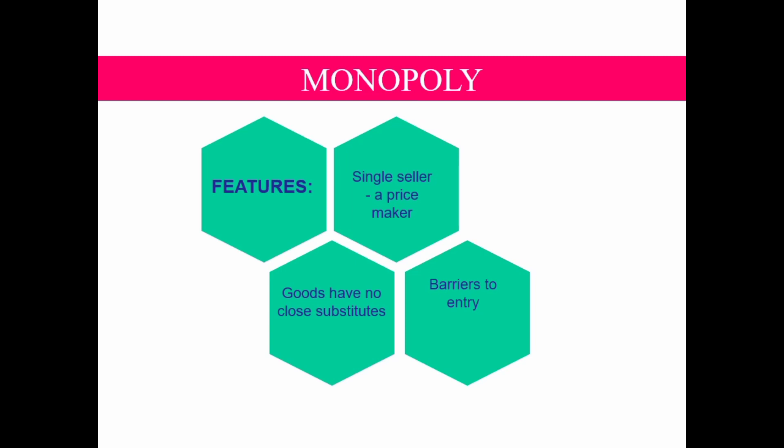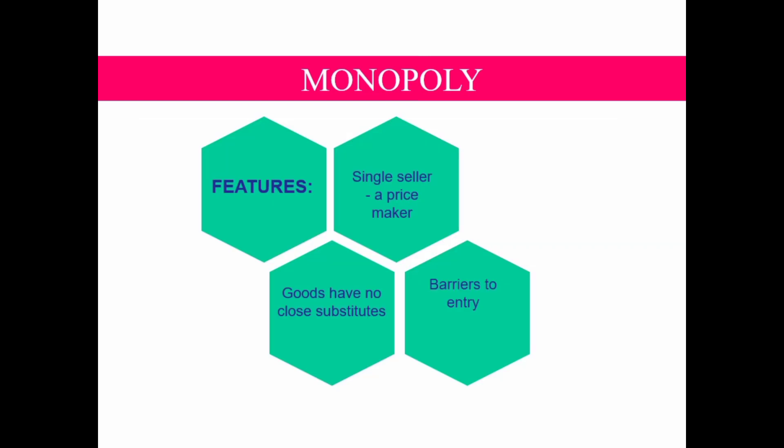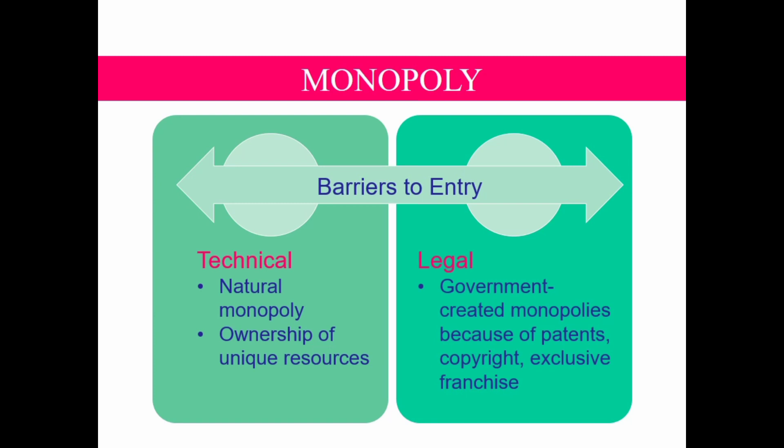Another feature: a firm under monopoly sells goods that have no close substitutes. For example, De Beers, the South African diamond company which controls about 80% of the world's production of diamond. Lastly, barriers to entry. The reason a monopoly exists is that other firms find it unprofitable or impossible to enter the market due to barriers to entry. These can be technical or legal barriers.